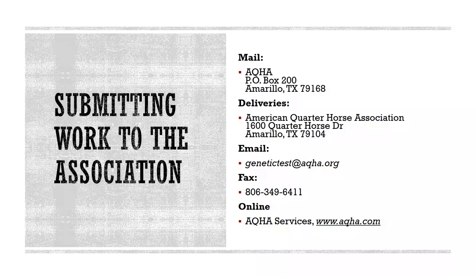As international mail has proven to be unreliable, AQHA recommends shipping work to the association with tracking information by a delivery service such as FedEx, DHL, or UPS to ensure its arrival. For work that doesn't require a physical certificate, it can also be sent by fax, email, or completed through an AQHA online account.